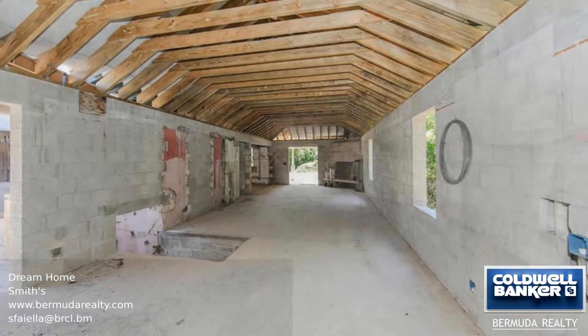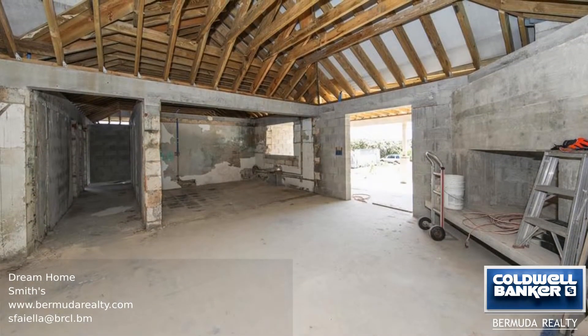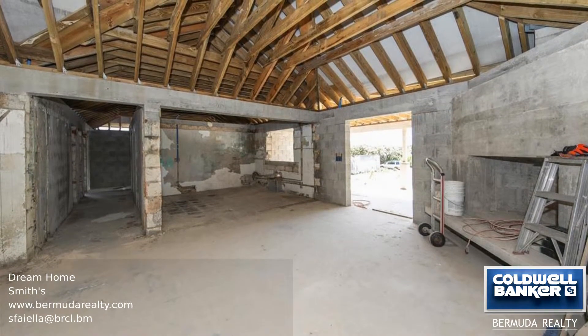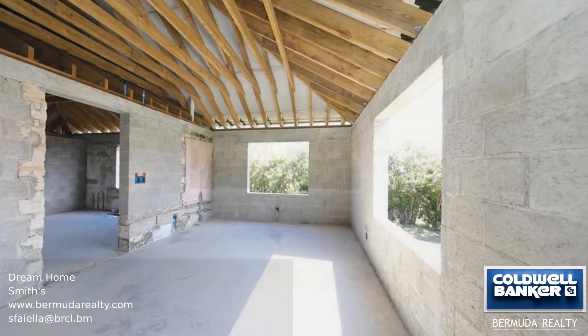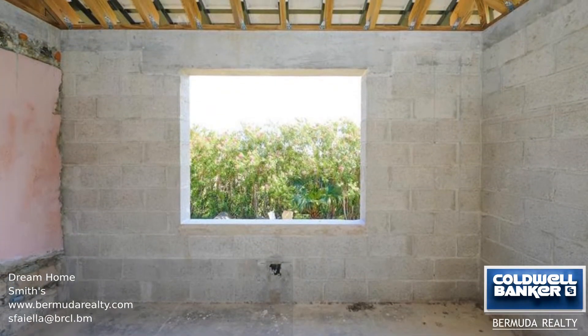The main house has three bedrooms, two full bathrooms, and two half-bathrooms. The open-plan kitchen, living, and dining area leads to the outdoor living space with dual fireplaces. A one-bedroom apartment has also been laid out.